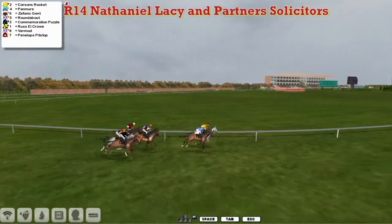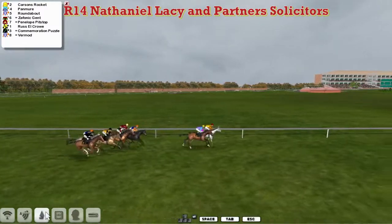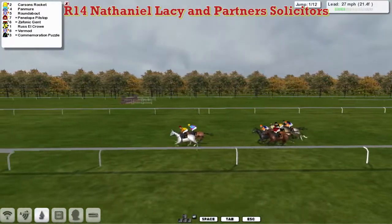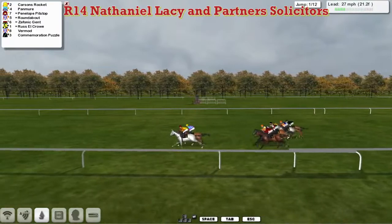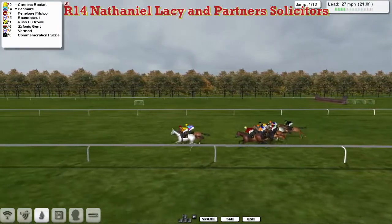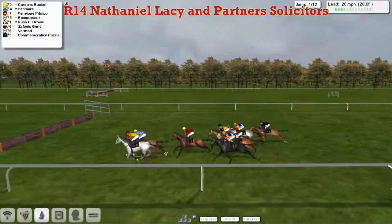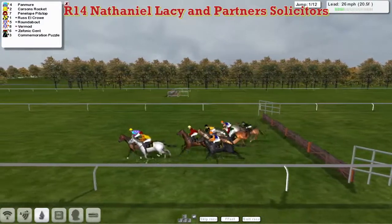The novice hurdle, and away they go. It's the grey horse Carson's Rocket who jumps off in front from Pan Muir on his outside. Then comes the orange cap of Roundabout for Alex Cherry. The red colours on the inside is Penelope Pitstop for Martin Liedemann, followed by Patrick Ogun's Russell Crowe just on the outside of Zephonic Gent. The second grey in the field is on the outside, and at the back of the field is Commemoration Puzzle.